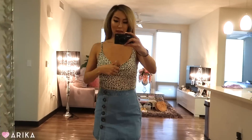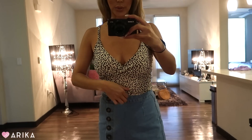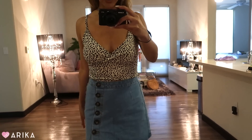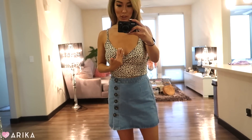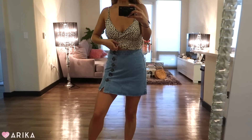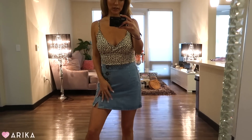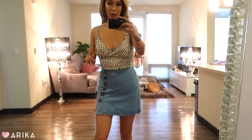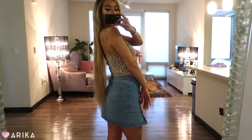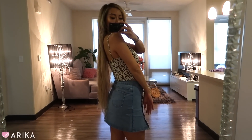The next item is this leopard print crop top. I know I have a lot of leopard but this one stood out because it looked comfortable and cute, and I don't really have a cotton leopard crop top like this. It's super comfortable, super stretchy, and not too tight, which I really like because in the summer I'm always hot. I'd probably wear it with black or white shorts. The back is full coverage.